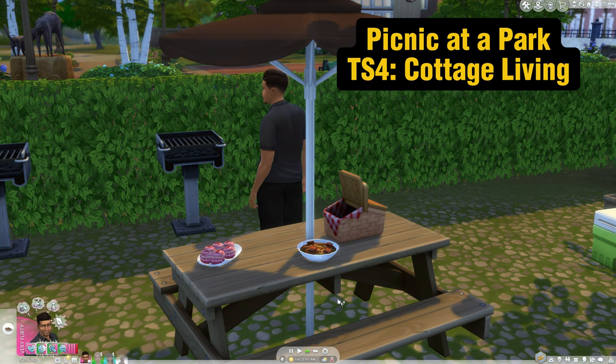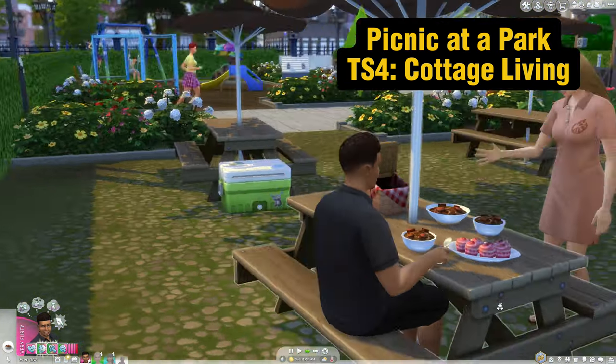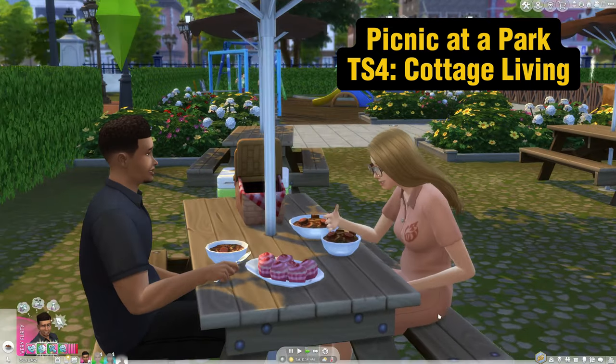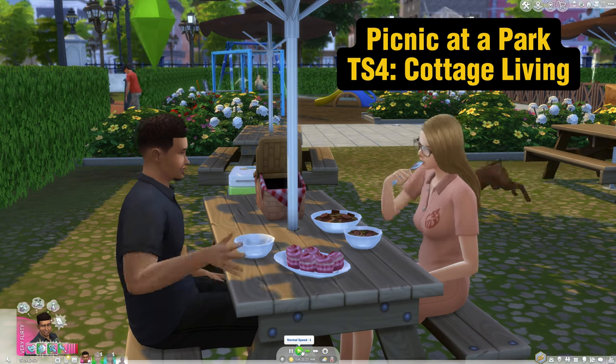Number four, the picnic basket, which originally came with The Sims 4 Cottage Living, is a great way to show off your Sim's baking and cooking skill. Make a great quality meal to share at a park and put it in a decorative picnic basket.